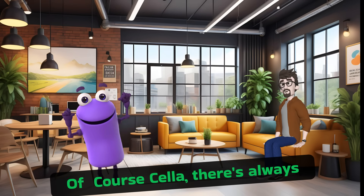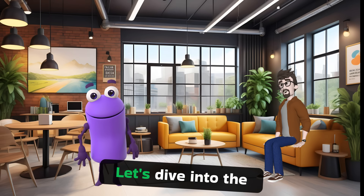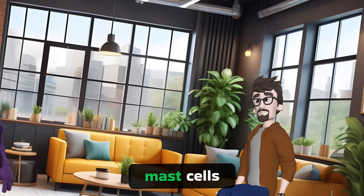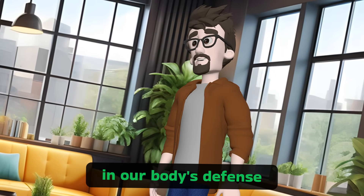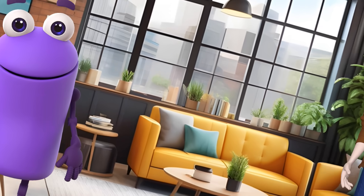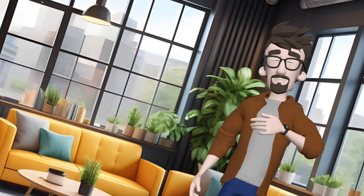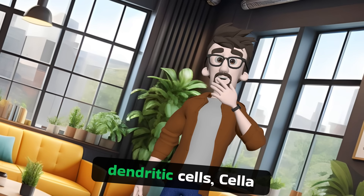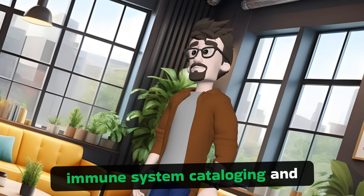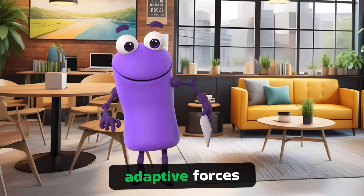Of course, Sela. There's always time to explore the fascinating world of our immune system. Let's dive into the roles of dendritic cells, natural killer cells, and mast cells. These cells are crucial in our body's defense, and I'm excited to share their unique functions. So, after the macrophages, who else plays a key role in our immune defense? Next in line are the dendritic cells. They are like the master librarians of our immune system, cataloging and presenting the stories of invaders to educate and prepare the immune system's adaptive forces.